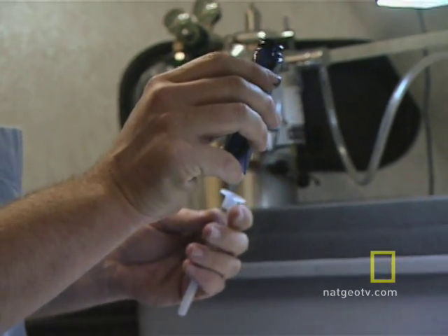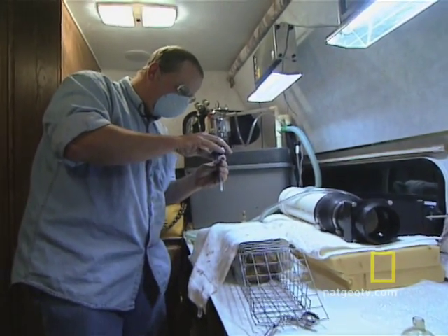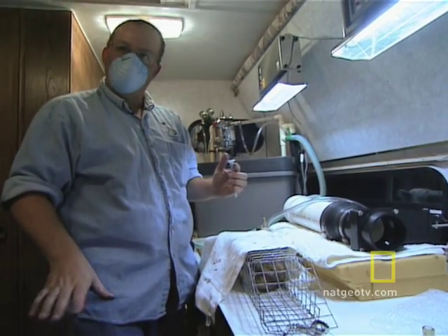And this is good old Clairol, nice and easy, natural black, number 122. We can put a little bit of black dye on his neck, and then we know it's somebody we already trapped — we don't have to deal with him again.